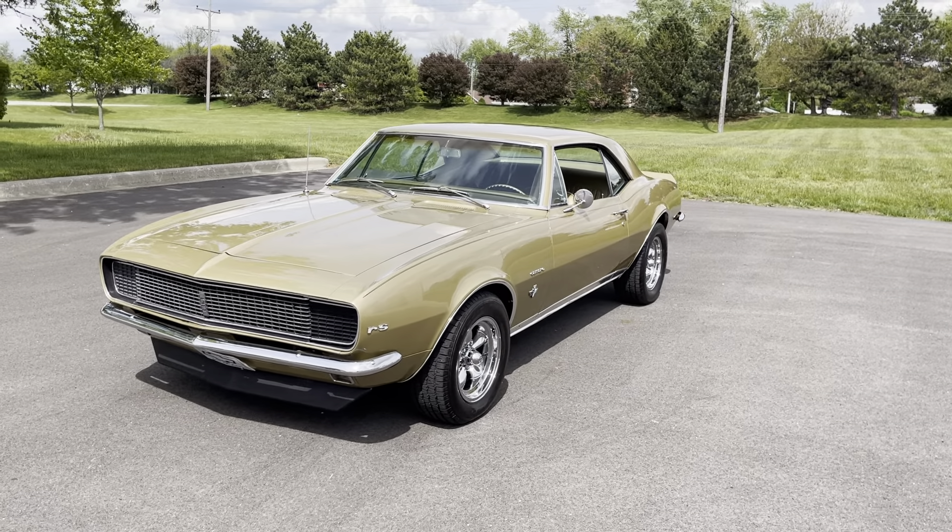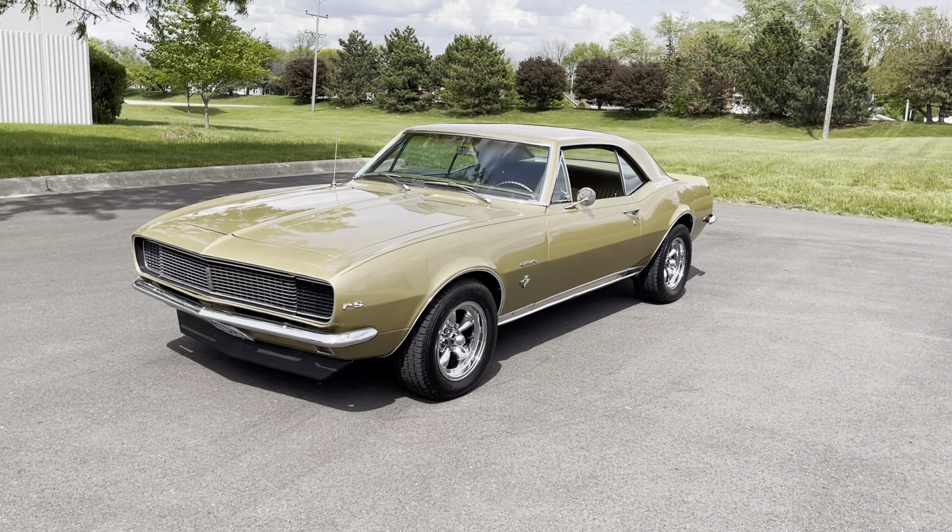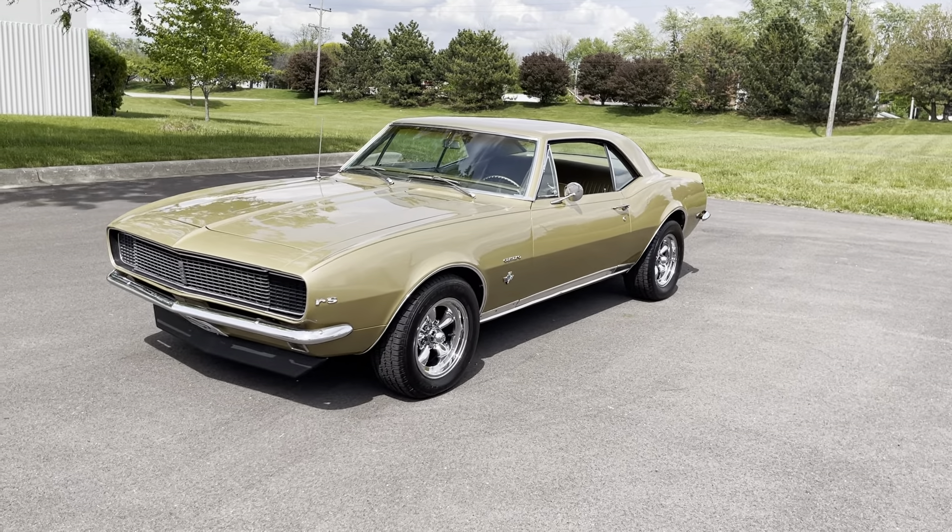Hey everyone, Thomas here from MGMClassicCars.com, and today I have this 1967 Chevrolet Camaro Rally Sport RS car.